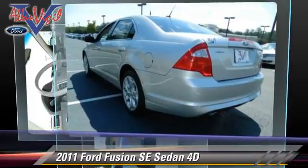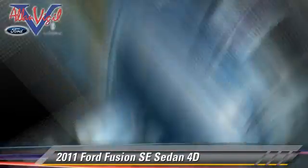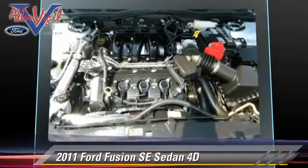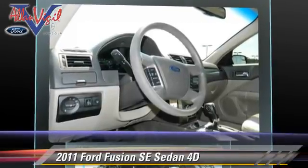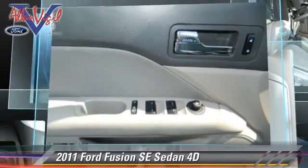This Ford features front-wheel drive, privacy glass, and fog lights. Safety features include dual front airbags, traction control, and four-wheel ABS. Comfort and convenience features include keyless entry, satellite radio, and a CD player with MP3.